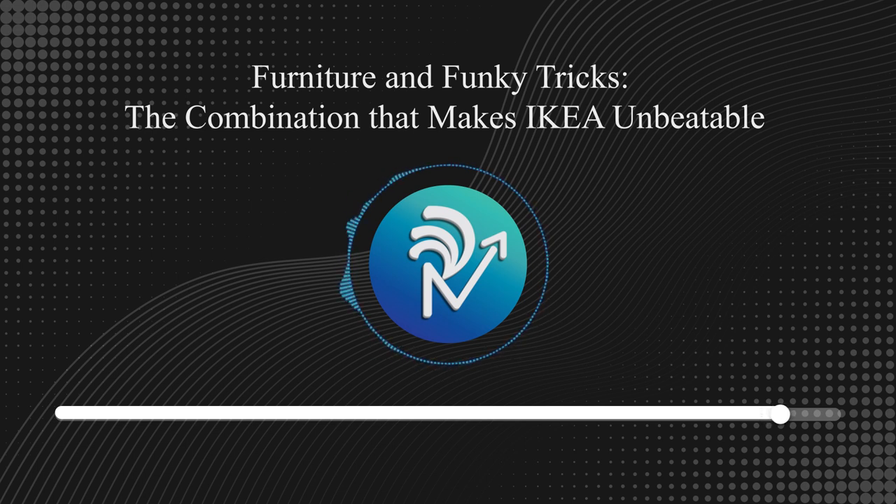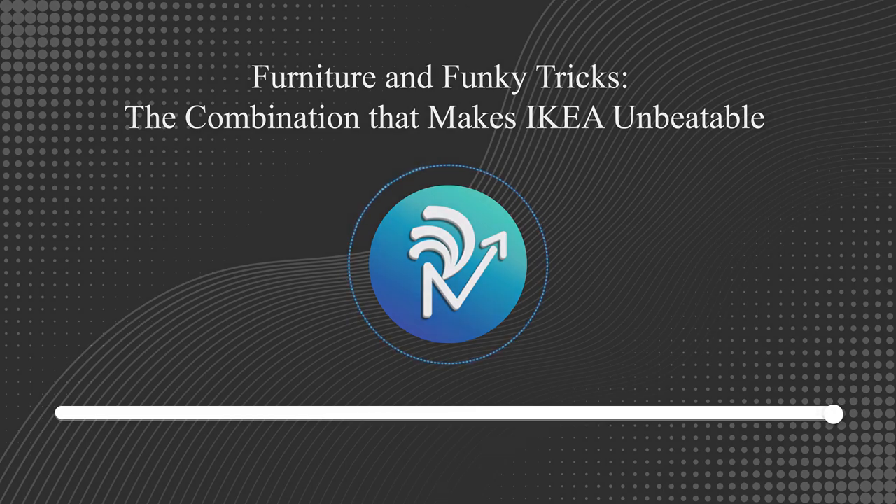In fact, most ideas that make IKEA iconic come from Kamprad. He was the one who came up with the idea of selling food with furniture, because you can't do business on an empty stomach. He was the one who invented flat packing, helping the world save billions in packaging costs. You see how revolutionary a founder's vision can be? Thank you for listening to this episode. We'll be back with more tomorrow. Until then, read on.